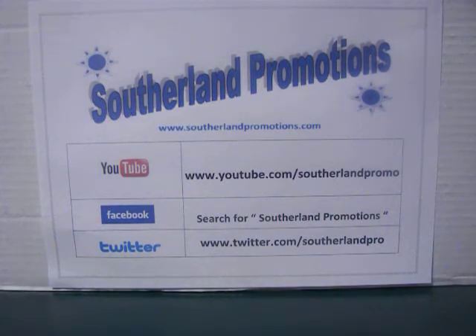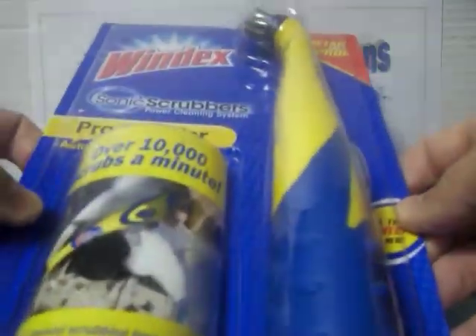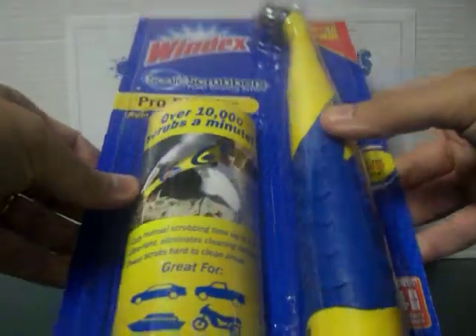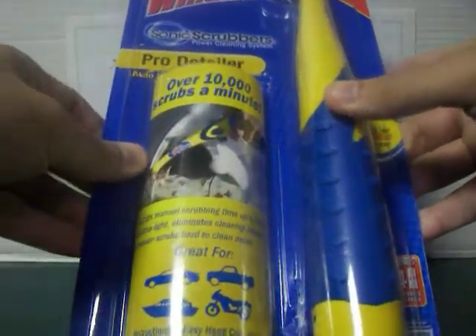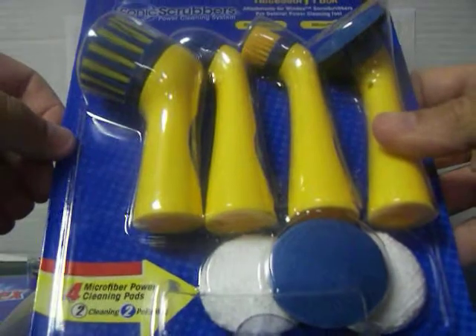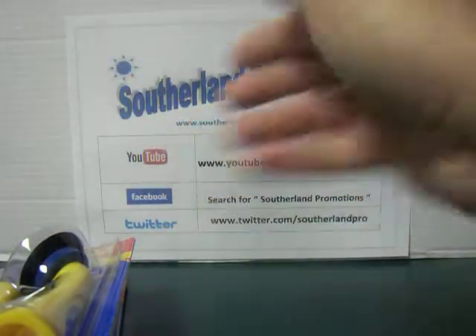The next one is something I think a lot of people will be interested in — maybe not so much for themselves, but possibly for someone else — just because of the expense. It is a Sonic Scrubber Pro Detailer, and this is for your automobile. I looked this up on Amazon and if you buy this on there, it costs $25. You might be able to get it at Walmart for a little bit cheaper, but still, this is a rather expensive detailing brush. The next thing is you also get the accessory pack — four different attachments plus different pads that go on some of these attachments. I looked this up on Amazon and this costs around $20. So you're already looking at about $45 to $50 worth of prizes right here.